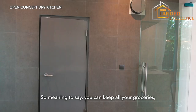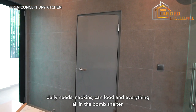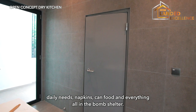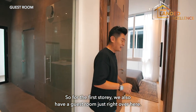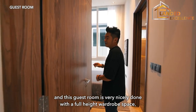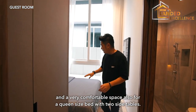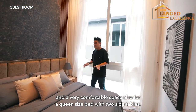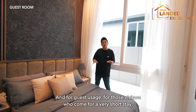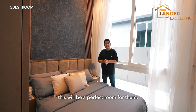Back inside the house, on the left there's a bomb shelter where you can store groceries, daily necessities, and canned food. On the first storey, there's also a guest room very nicely done up with a full-height wardrobe and comfortable space for a queen-size bed with two side tables — a perfect room for visitors on a short stay.